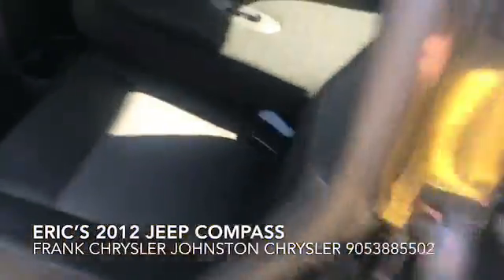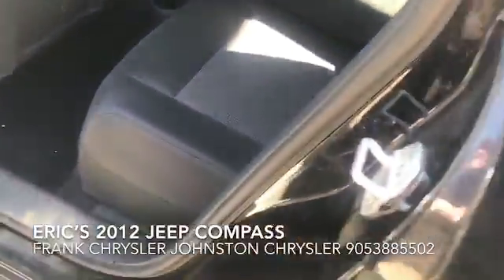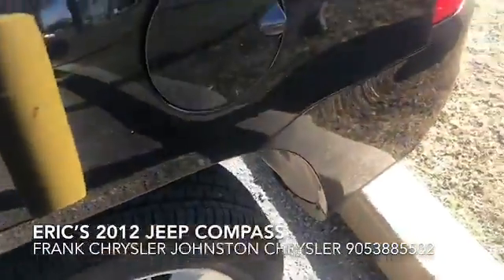As you can see, just showing how much cargo space you get with the vehicle with the seats down. This vehicle also has new tires.